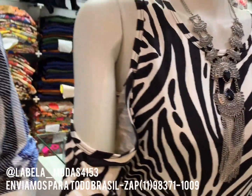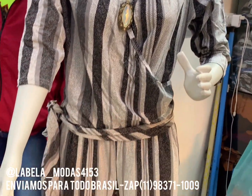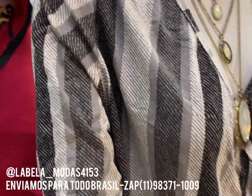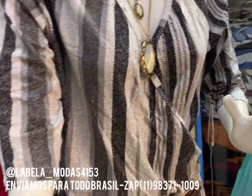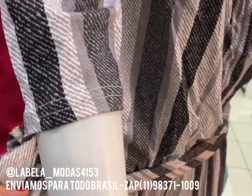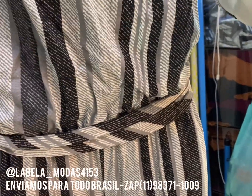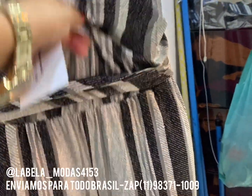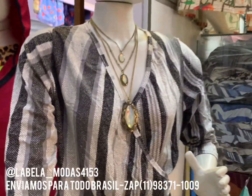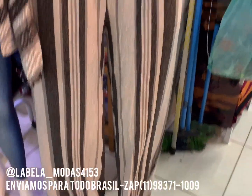Chegou bastante novidade, meninas. Olha esse macacão traspassado, todo chamando na lateral. É aquela manga 3 quartos, dá pra você puxar. 3 quartos também. Bacana, né? E ele tem bolso. É viscolaica, aquela 100% pura, de qualidade. Temos esse elásticozinho aqui para vocês que são mais fortinha, que essa aqui vai dar até um 48. Tá de quanto o nosso macacão? R$38 no atacado.